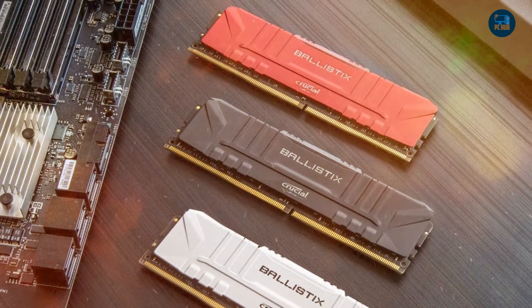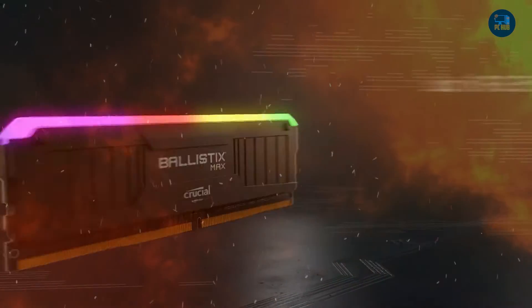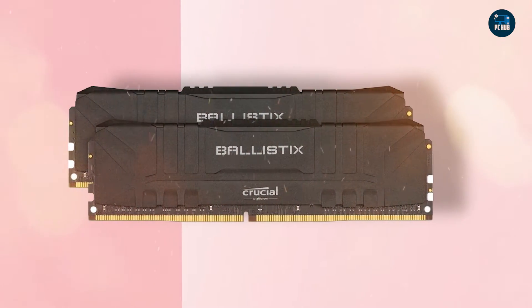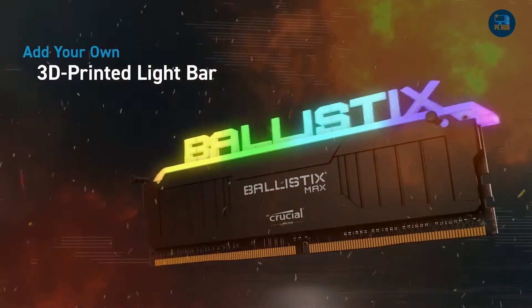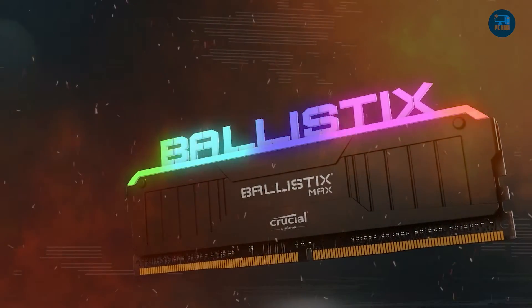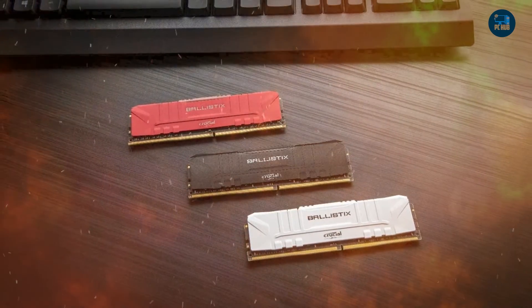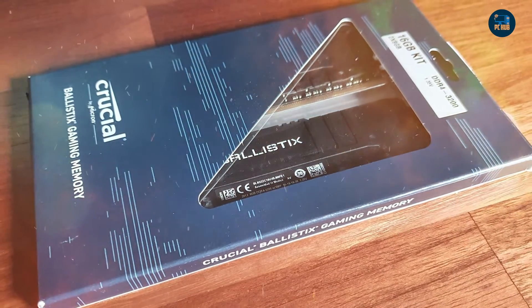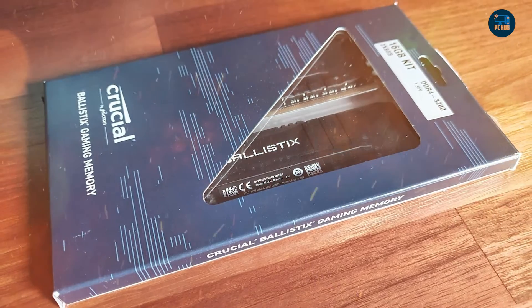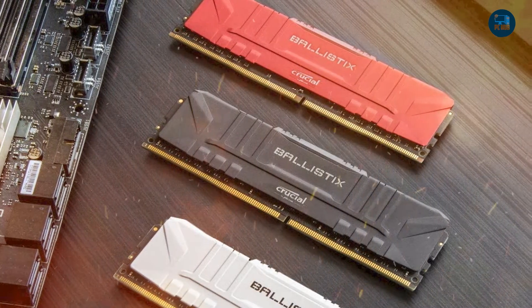One standout feature of the Ballistix 3200MHz 16GB is its customizable RGB lighting, allowing users to personalize their system and add a touch of visual flair. The module also comes with the Ballistix MOD utility software, allowing users to monitor and control the temperature and performance of their memory. Overall, the Crucial Ballistix 3200MHz 16GB delivers impressive performance, reliability, and compatibility. Its unique design, customizable RGB lighting, and comprehensive software suite make it an excellent choice for gamers and enthusiasts.